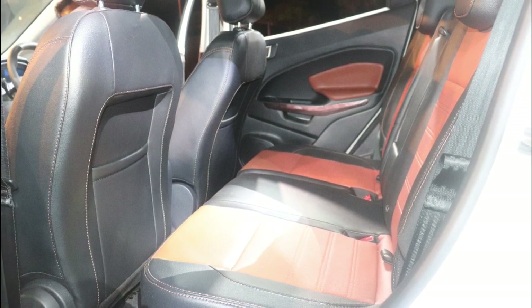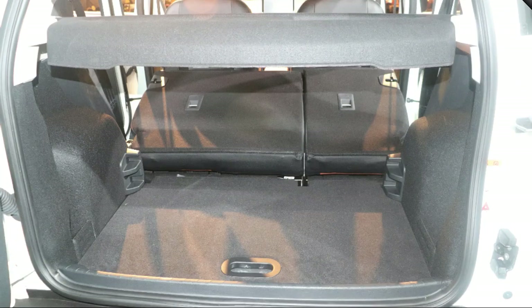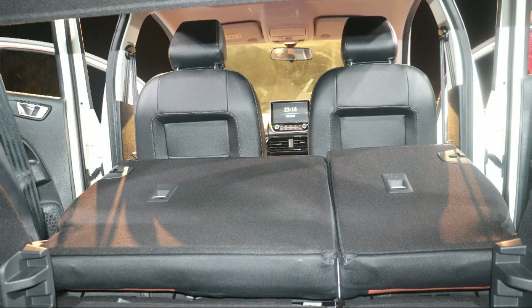You have strictly leatherette seats this time in the Thunder edition. Nothing much has changed about the boot space — it remains the same as before, with the trunk liner and the 60/40 split folding seats of the Ford EcoSport.